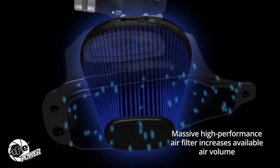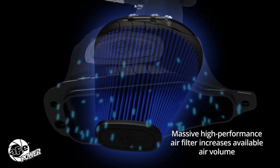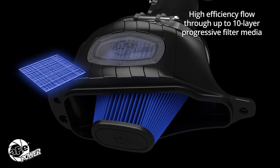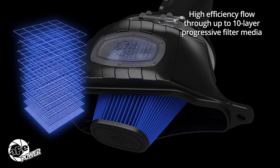Momentum's massive filters offer maximum filtration and 360-degree radial airflow. High-efficiency oiled or dry air filters provide tremendous flow rates through up to 10 layers of progressive filter media.